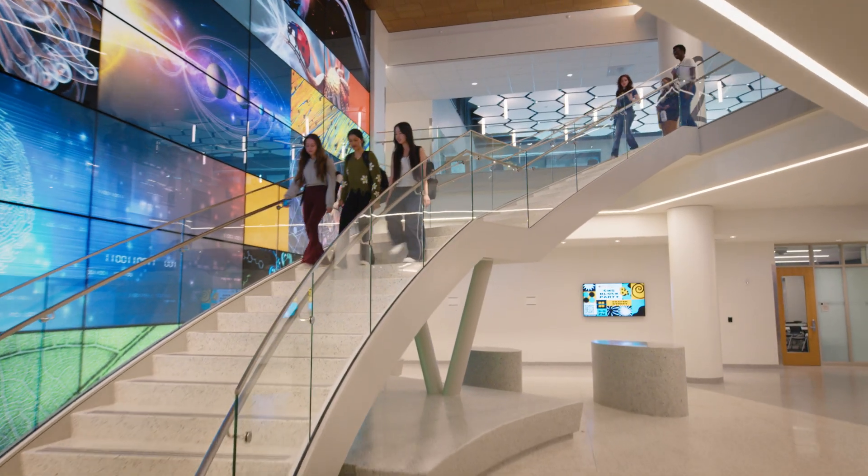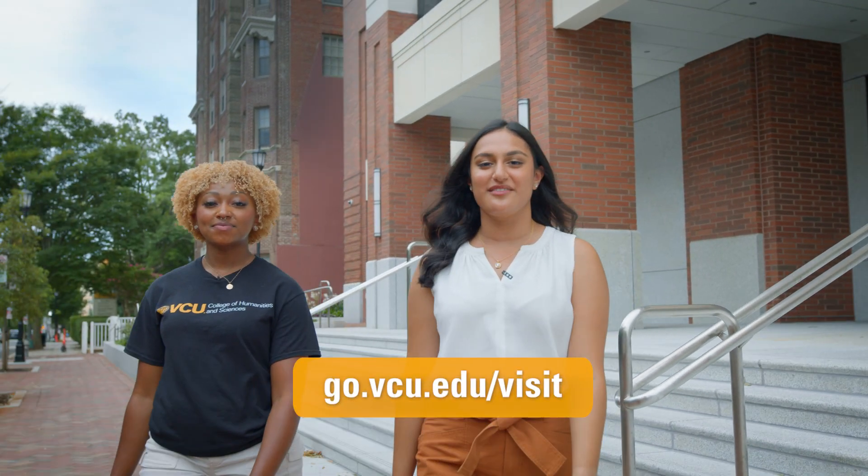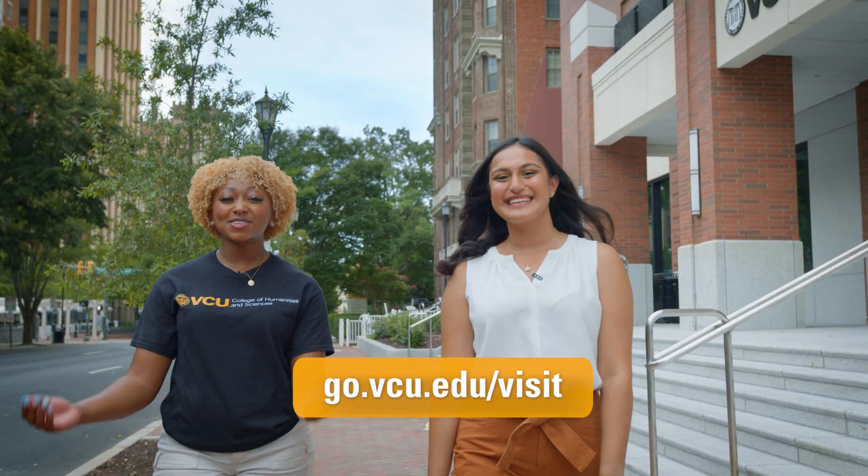You can visit this space in person by scheduling a campus tour at go.vcu.edu/visit. We hope to see you soon.